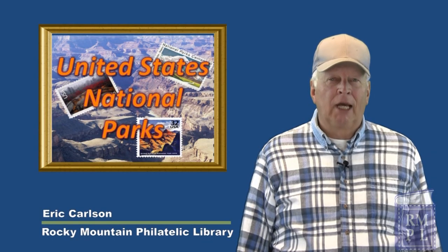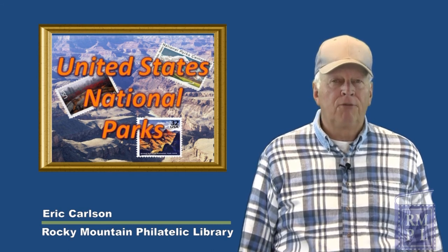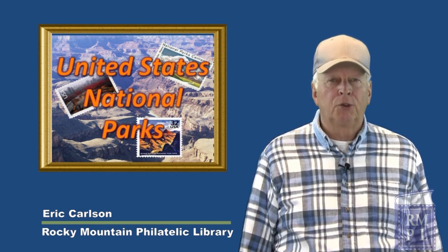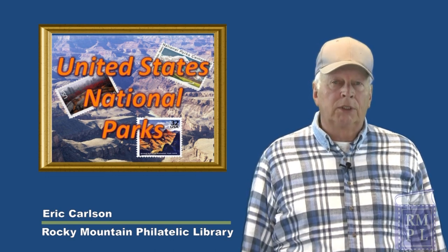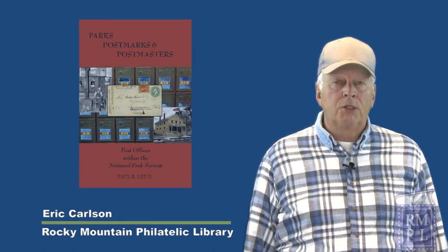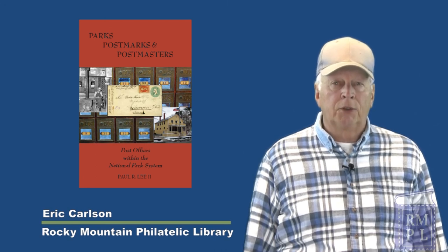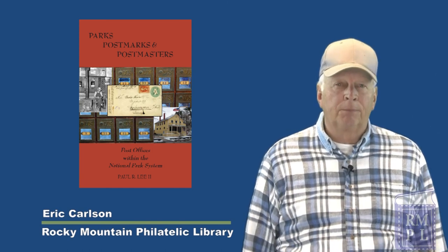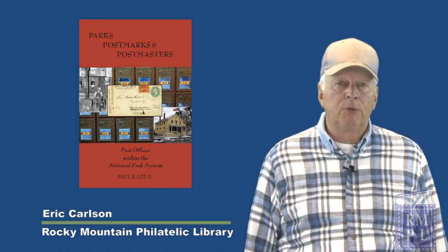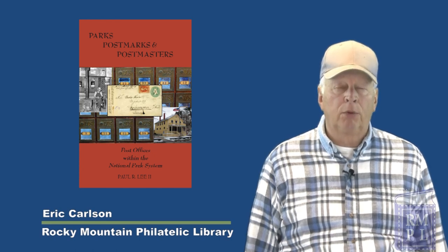While collecting postal items related to the National Park System is fun and challenging, it uncovers many facts related to America's treasured places. The RMPL has published several books on stamps and postal history. The latest is Parks, Postmarks, and Postmasters: Post Offices Within the National Park System by RMPL member Paul Lee. Thank you for watching. We invite you to visit our website for more information about the library, our publications, and our video programs.